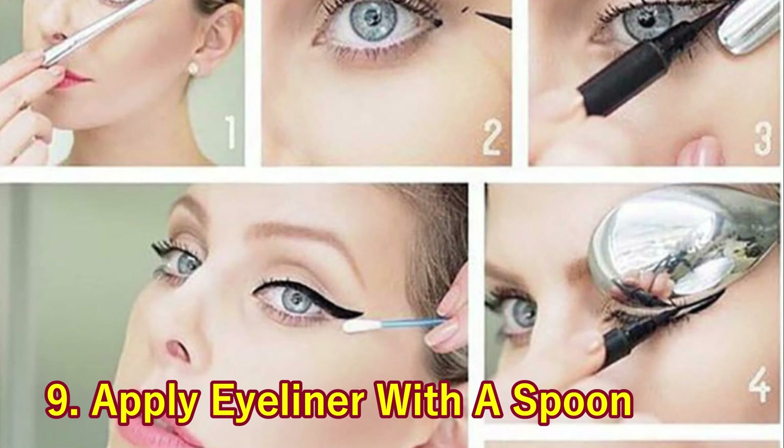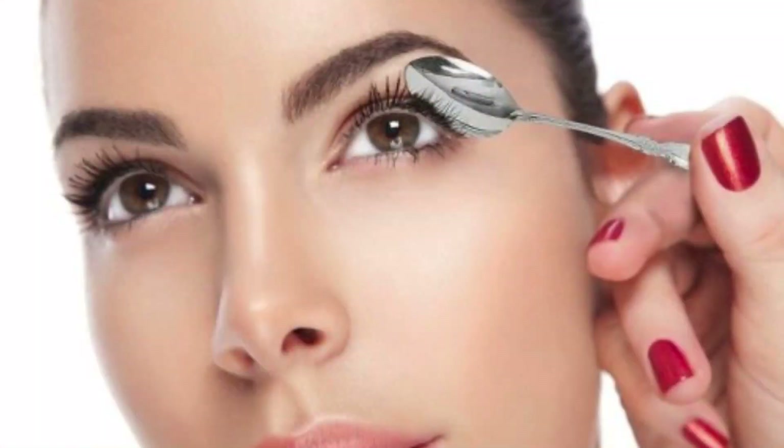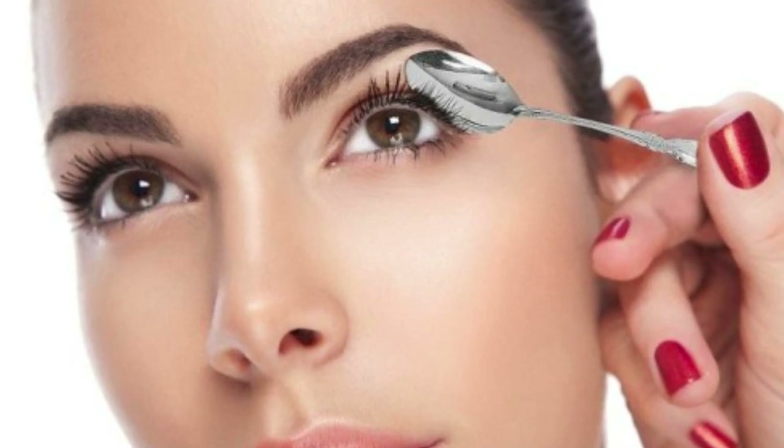9. Apply Eyeliner with a Spoon. Placing a spoon on the top of your lid will help guide you so that you get a perfect line each and every time.